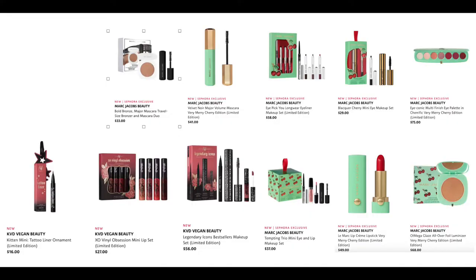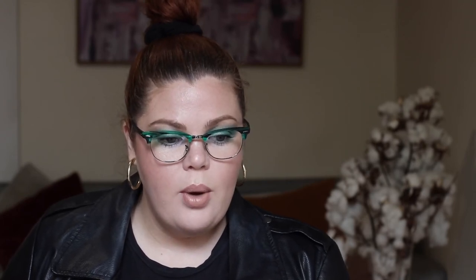From Marc Jacobs and KVD Vegan Beauty. From Marc Jacobs, the Bold Bounce Major Mascara Travel Set Bronzer and Mascara Duo for $33 — that little bronzer is a perfect size since their regular bronzer is so big. I love the Marc Jacobs Cherry Christmas Collection — they've done such a good job. We have the Velvet Noir Major Volume Mascara Very Merry Cherry Edition for $41.